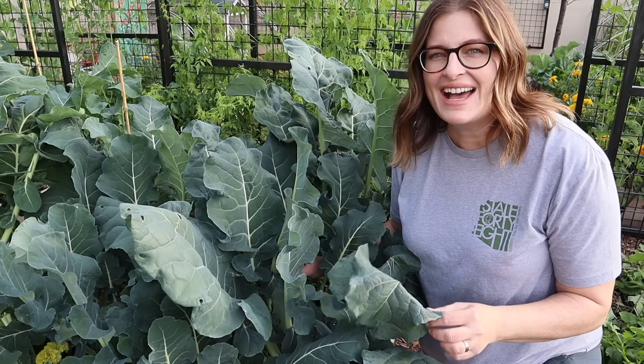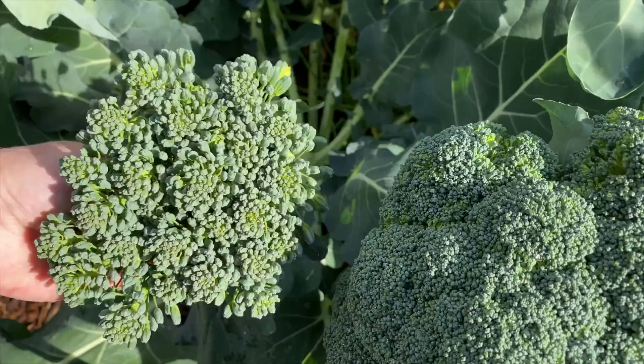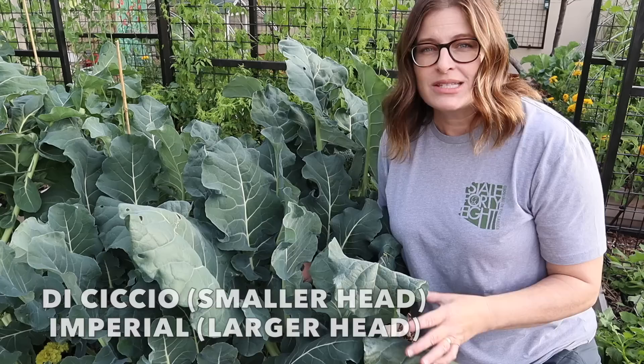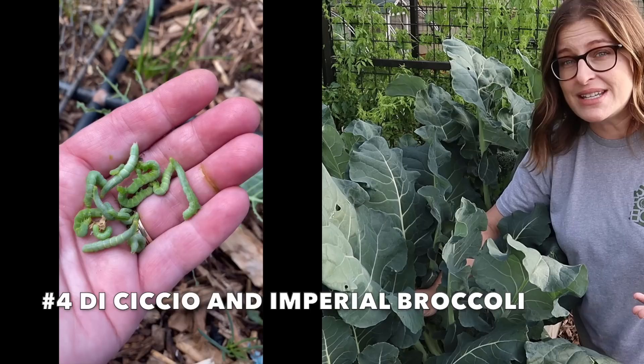Another favorite crop is definitely broccoli, and we are entering the peak of broccoli season. I started most of this broccoli indoors from seed in July or August and then succession planted them out beginning late September and October. I have a few different types of broccoli growing — some have bigger heads and others have smaller heads but a lot more side shoots. Some things to look out for when growing broccoli, especially at the beginning of the season when it's a little bit warmer, are cabbage worms. You'll often see holes in your broccoli leaves, and if you turn them over you're going to see a cabbage worm on the back.